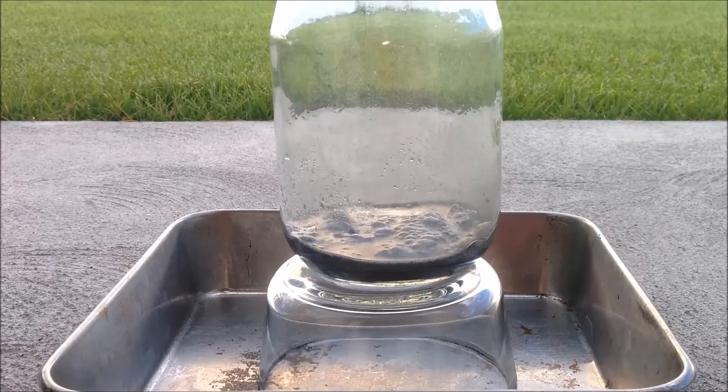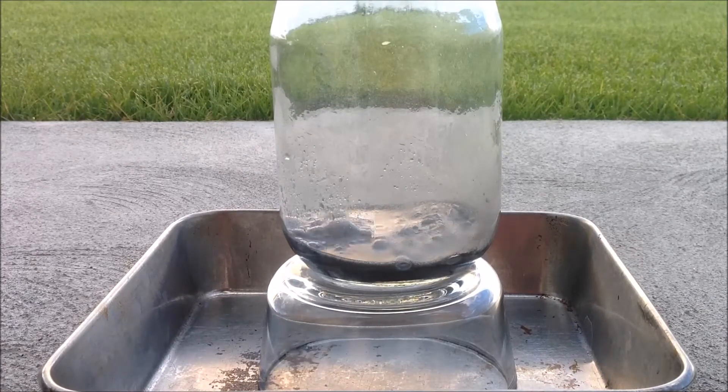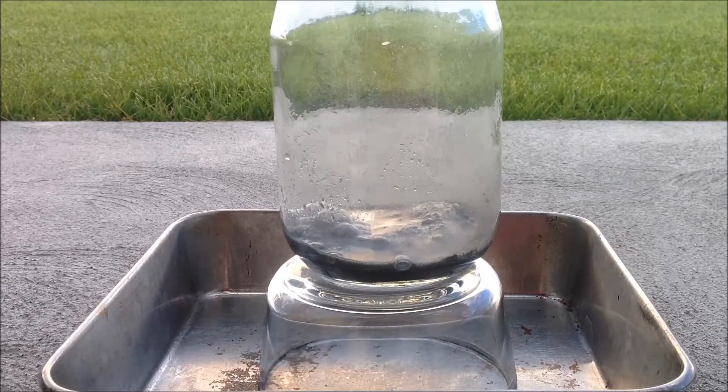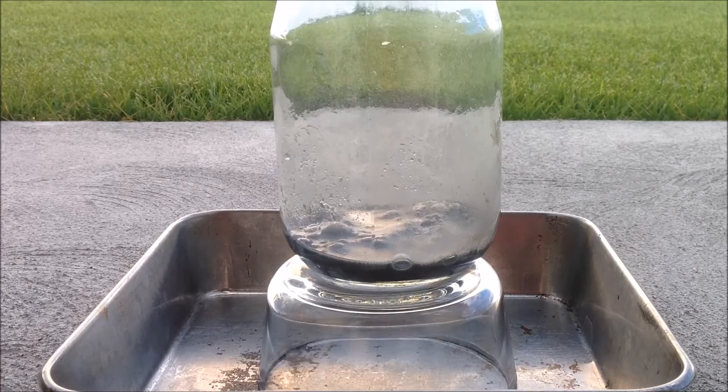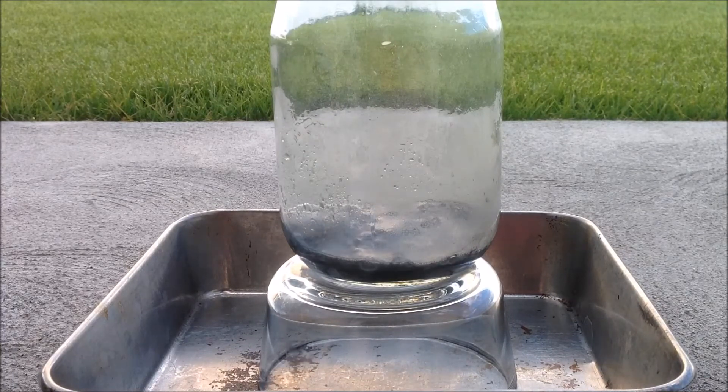Basically, what I want you to take from this is: it's only been the last 110 years that we've used aluminum coins. The only reason we're able to use aluminum for coins or any application is because it forms that little layer of oxide. Get rid of that oxide layer and it corrodes very easily. Thanks for watching — have a great night!